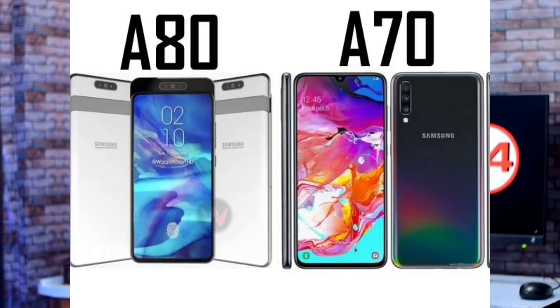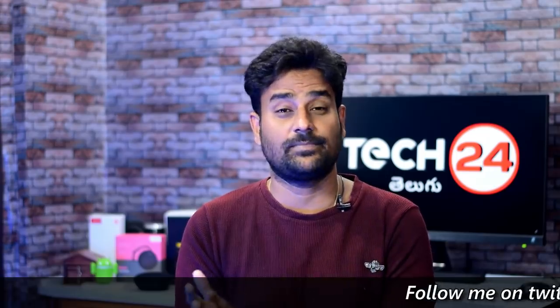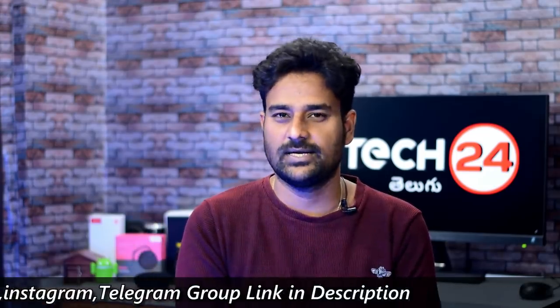For the Samsung A70 specs: it has a 6.17 inch Full HD Plus display and a Snapdragon 675 processor. The backside has a triple camera — 32 megapixel main, 8 megapixel ultra-wide angle lens, and 5 megapixel depth sensor. The front has a 32 megapixel camera. It has a 4,500 to 4,900 mAh battery with Type-C and fast charging support.